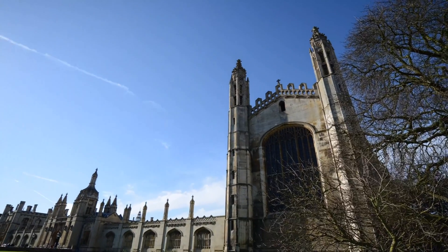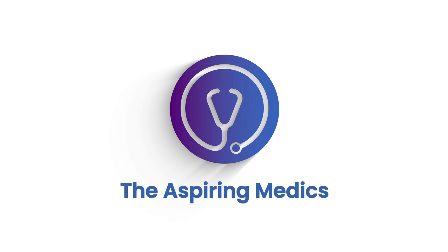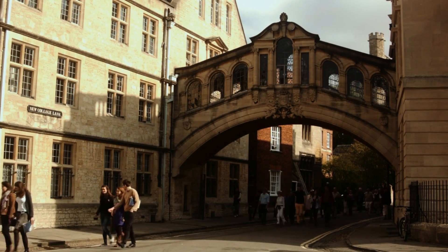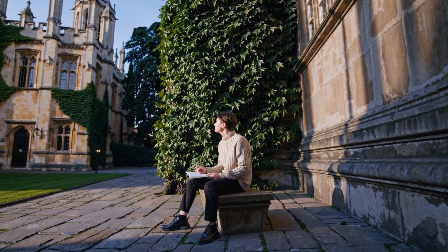Think Oxford and Cambridge are the best medical schools? Think again. Hi Future Medics, I'm Manpreet, a presenter at Sparrow Medics and a medical student at the University of Birmingham. Today we're going to be busting a myth surrounding what really matters when applying to medical schools. We're going to talk about why league tables can be misleading, how to find your perfect fit, and what things actually matter when choosing your medical school.